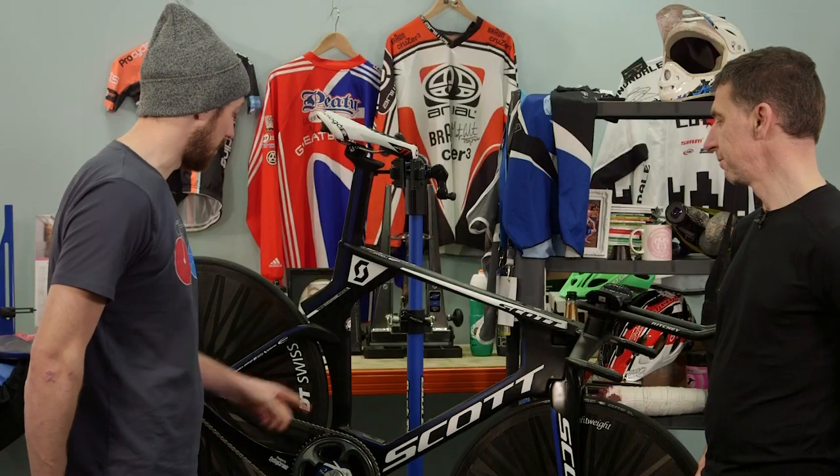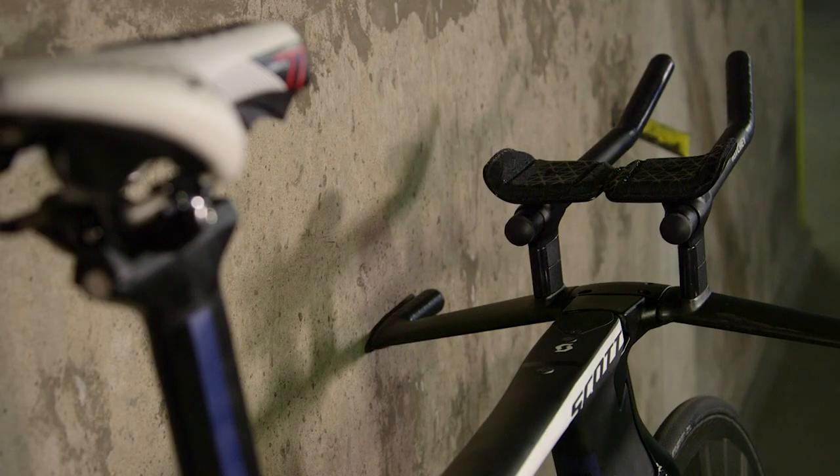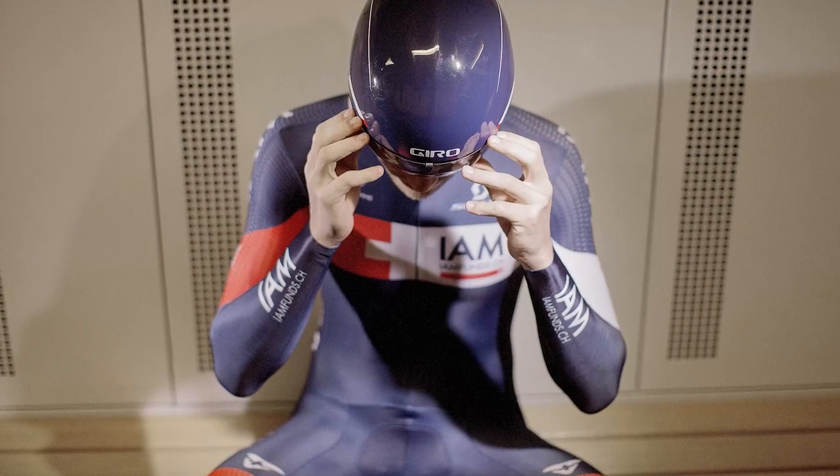Also, all the bolt holes — the bottle cage bolts, the food storage mount on the top tube — all those are covered up, even taped over the valve holes on the wheel. Every little ounce of aerodynamics was eked out of it so he could go as far as possible.